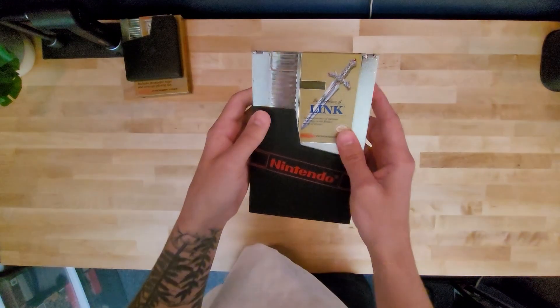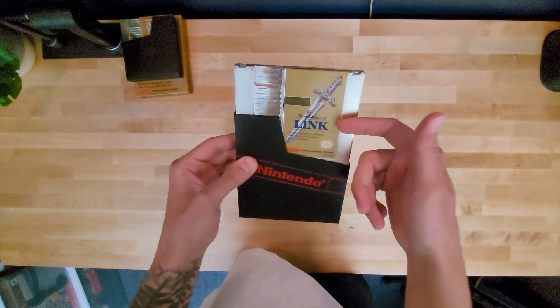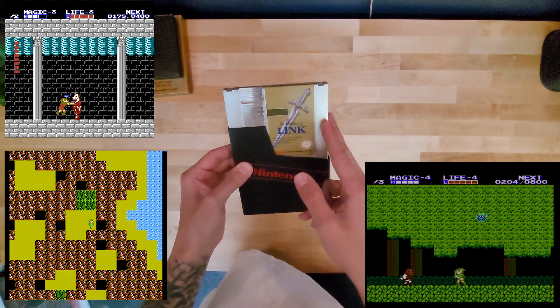This game is horrible. I cannot beat it. I suck at this game. This game is crazy hard. The first one's really cool, but this one becomes like a top-down and then turns into like a side scroller.